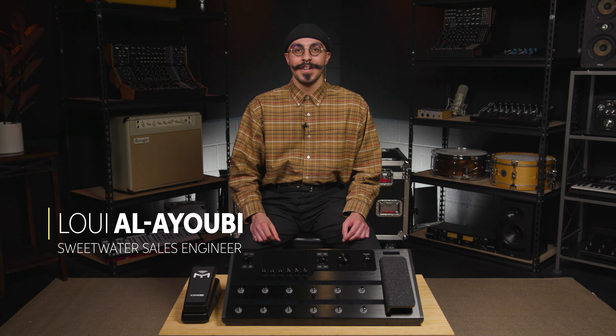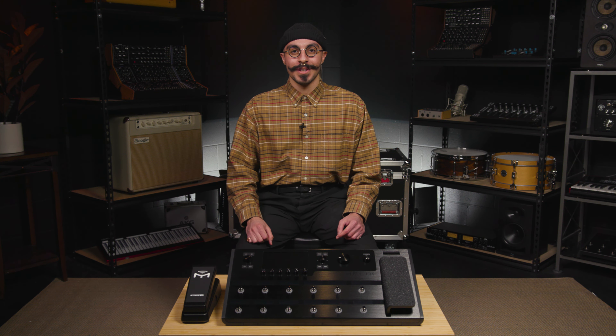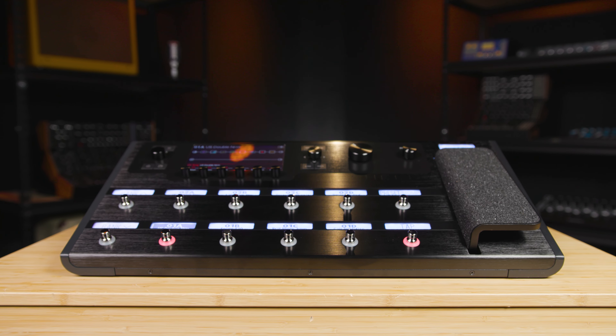Hey, this is Louis Alubi, and I'm here to remind you that time is running out. Go and enter our giveaway now so you have a chance to win. This month at Sweetwater, we are incredibly excited to be giving away a Line 6 Helix Bundle.